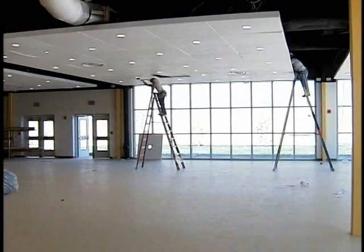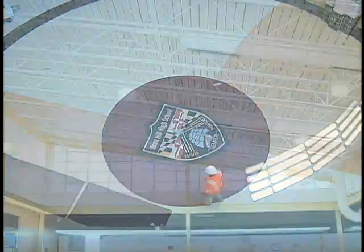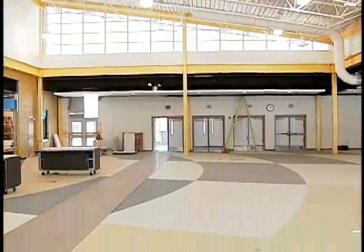Perhaps the ultimate stamp of approval for the new school comes from the construction crew when asked if they'd like their own children to attend Oxon Hill. Absolutely. It's a beautiful building, it's bright, there's daylighting in and out of the classrooms — it's really just a beautiful building on the inside.